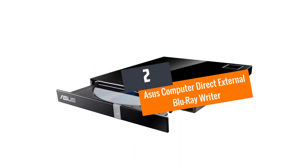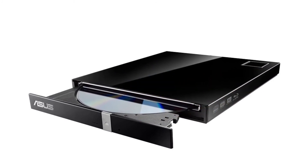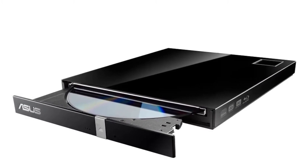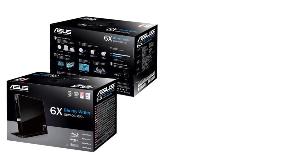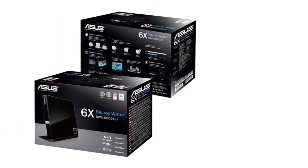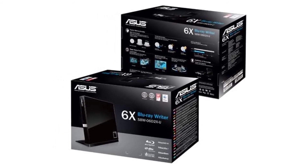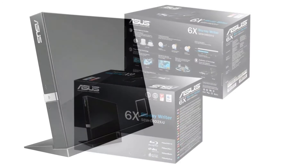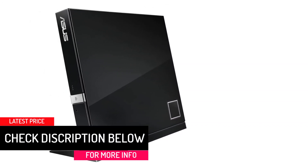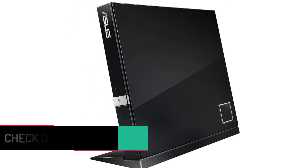At Number 2: ASUS Computer Direct External Blu-ray Writer. This exceptional Blu-ray writer is available in a very stylish design, and its portability will win your heart for sure. The availability of a vertical stand helps in saving space in the office. Another highlight is its ability to write at nearly six times the normal speed for standard discs. Additionally, BDXL is supported by this writer, which is capable of backing up to 100 gigabytes of data on a single disc.